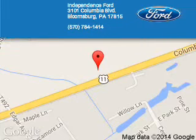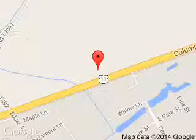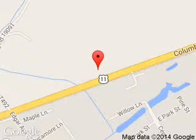Call or click to contact us today. Independence 4 is dedicated to doing everything possible to ensure that the experience you have selecting your next vehicle is a pleasant one. We are located at 3101 Columbia Boulevard, Bloomsburg, Pennsylvania, 17815.